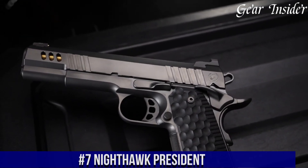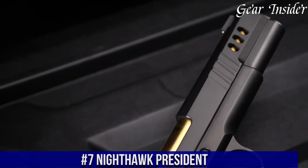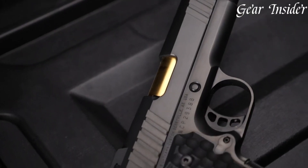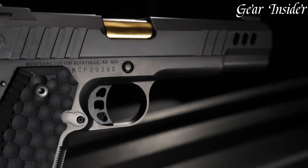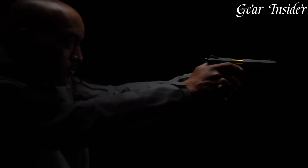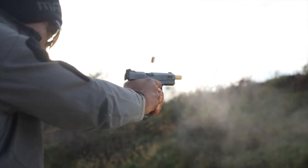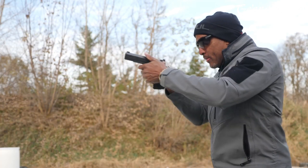Number 7: Nighthawk President — a powerful and sleek firearm designed for the most discerning shooters. Crafted with precision and care, this pistol boasts a stainless steel frame and slide, coupled with a match-grade barrel for unparalleled accuracy. The adjustable rear sight and fiber-optic front sight provide quick and easy target acquisition, while the ergonomic grips ensure a comfortable and secure hold. The Nighthawk President also features a crisp and clean trigger pull for smooth and consistent shooting, making it the perfect choice for both competition and self-defense. With its top-quality construction and impressive performance, the Nighthawk President sets the standard for excellence in firearms.